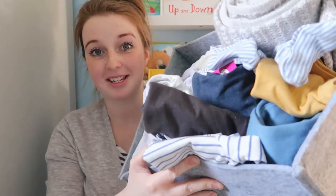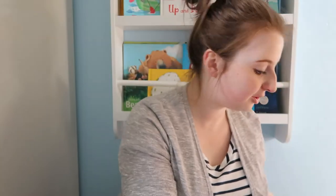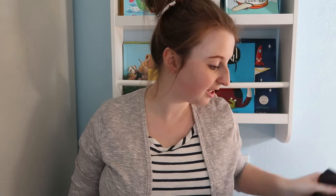Hi everyone and welcome back to my channel. Today's video is going to be a baby boy haul. I've collected quite a few bits — a massive box full — and I'm just going to go through it and show you everything we have got so far. Everything is up to three to six months, but most of the bits are newborn, 0-3, and I think there's like one thing that's three to six.